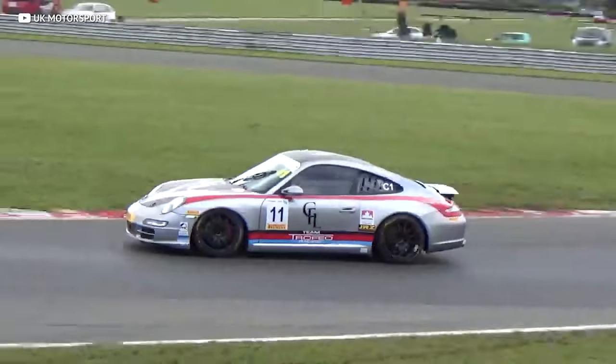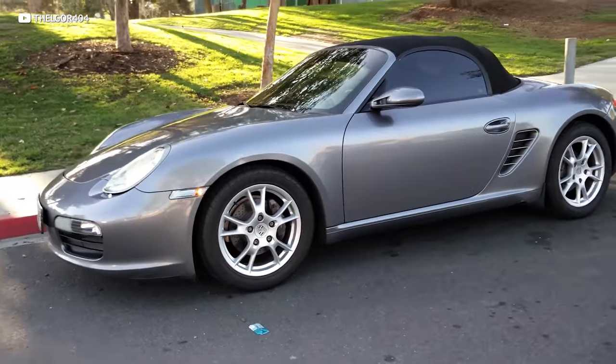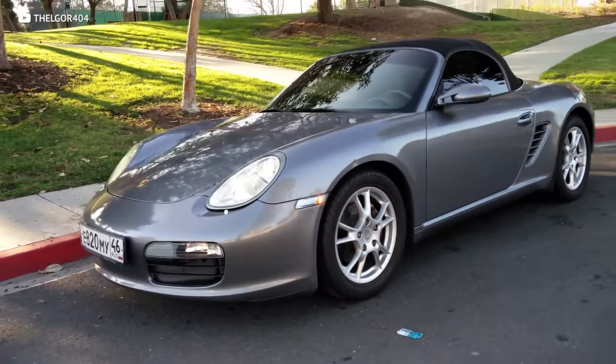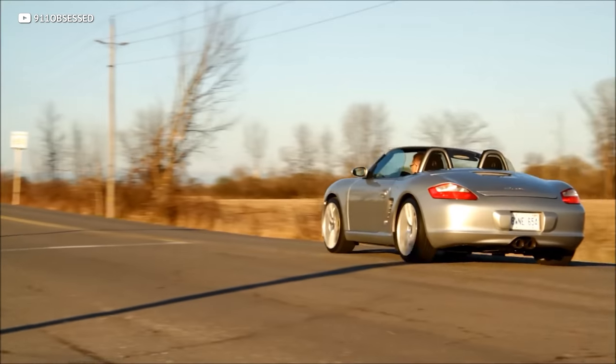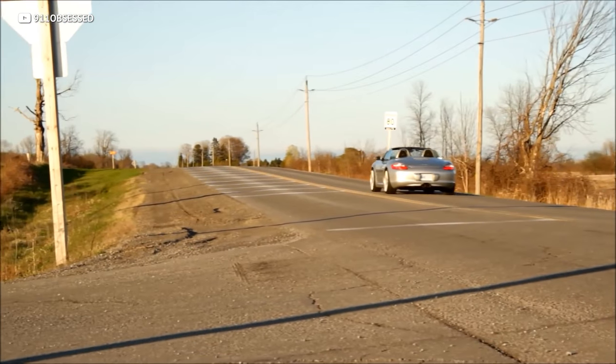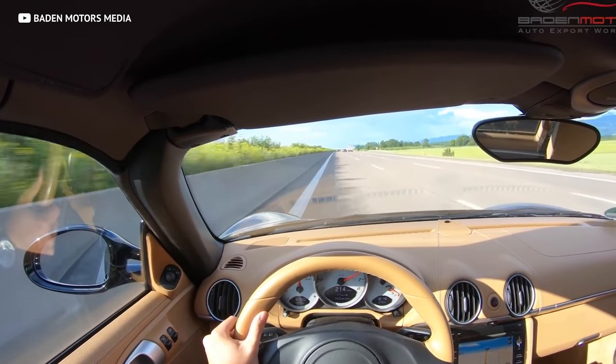While I definitely won't say that the Boxster competes directly with the quality, racing pedigree, or appreciating values of the 911, the Boxster is something pretty special. The 987 generation — the second generation of Boxster — not only looks sweet, but is extremely fun to drive. It offers a compact mid-engine layout which gives it handling superior to pretty much any other vehicle at its price point. And that flat-six pushing out roughly 240 horsepower is a whole lot of fun.